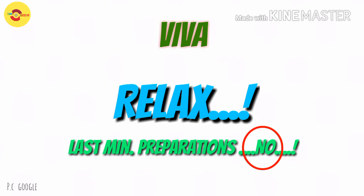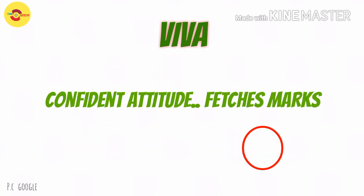Finally, on the day of viva, relax yourself. Avoid last-minute preparation and mentally prepare yourself to face it with confidence. Your confident attitude will fetch you 50% of the marks.